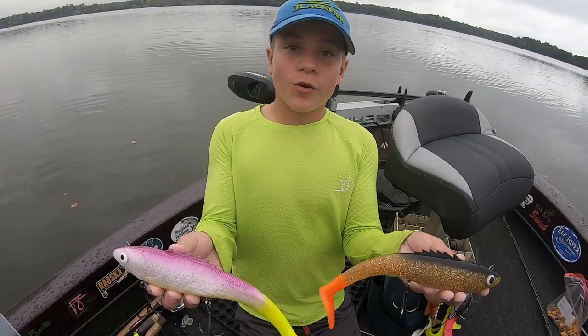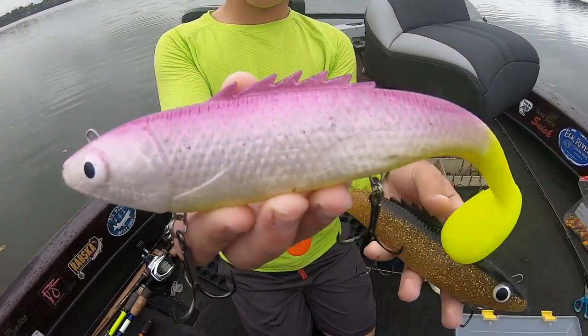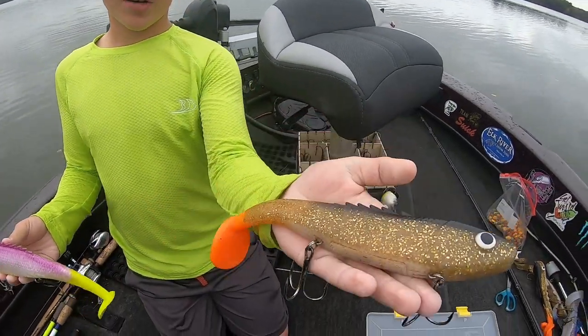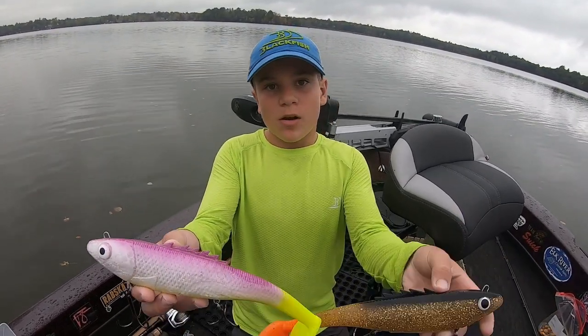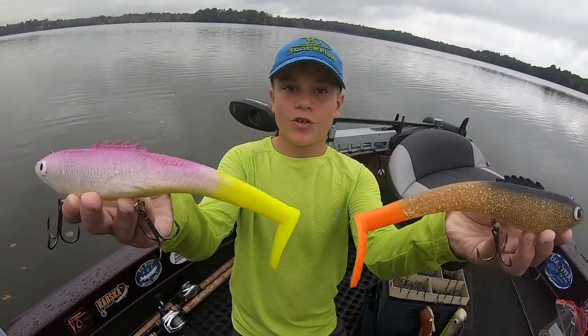Some underrated fall baits are swim baits — I like to run these things really slow. These are Poseidons. I love running Poseidons; they run super slow, you can run them at any speed you want. Rip them up in the corners and let them hang. They've got great tail wobble. It's October.